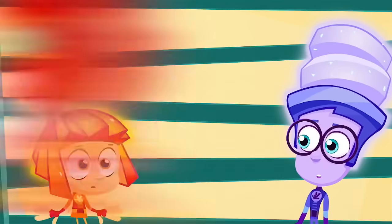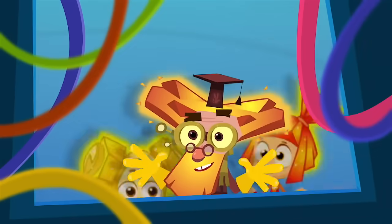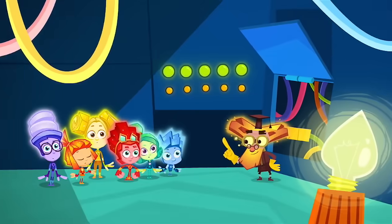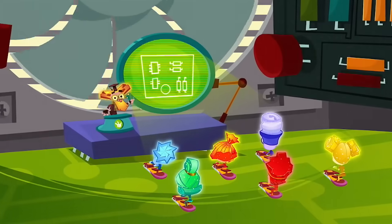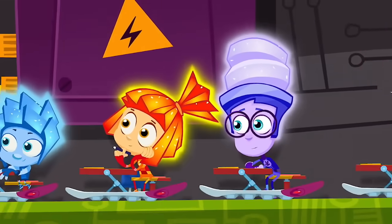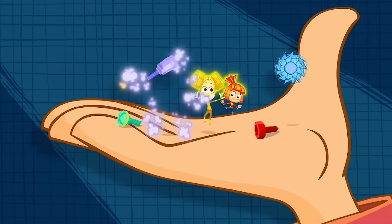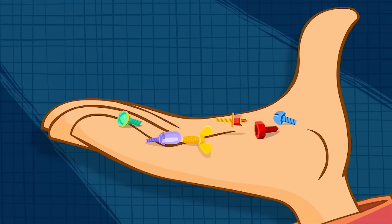The Fixies go to Fixie schools and study to be masters. There's so much they need to learn to save us from disasters. There isn't one appliance that they don't know about. But if you meet a Fixie, please, don't let their secret out!